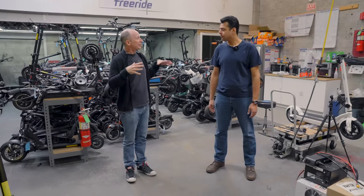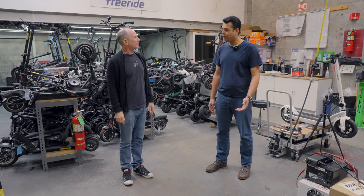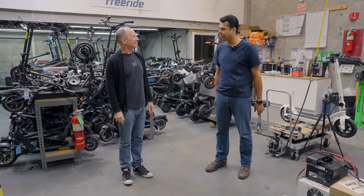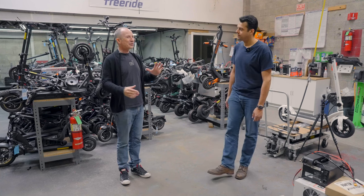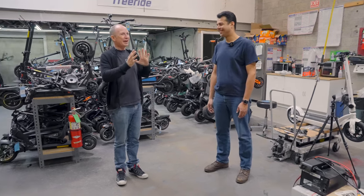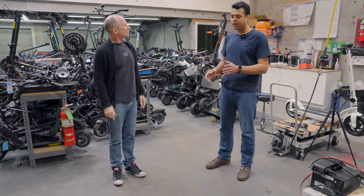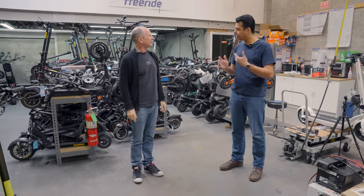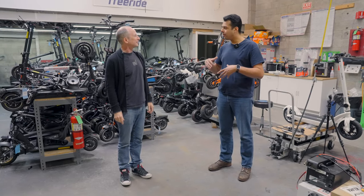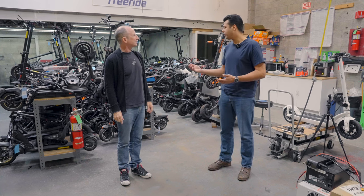The San Francisco location has been open going on two years now, which has been going fairly well — the community likes having them around. Retail is walk-in anytime for test rides and scooter discussions, no problem. Service, due to the nature of time and metering their workload, is by appointment, listed on their Google Maps listing as well as on the website for the shop.